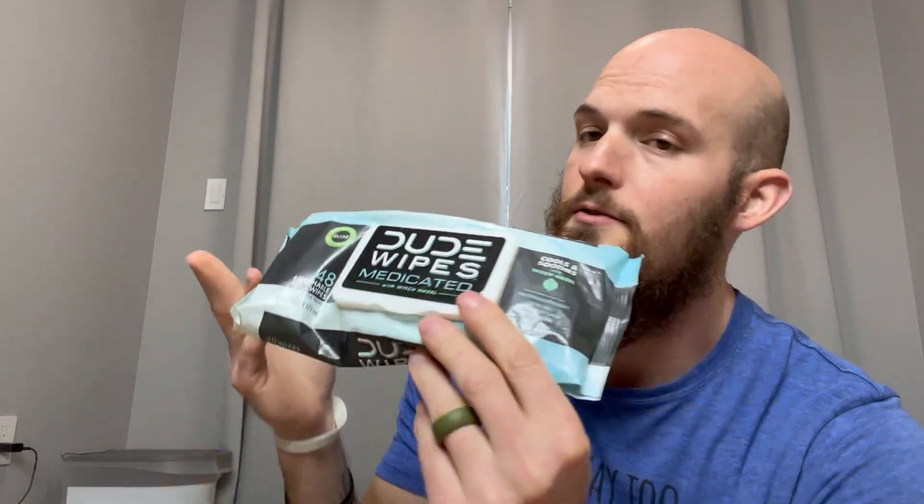These are not just for dudes, so don't let the name fool you. Ladies, if you want to use these for anything going on back there, you are also more than welcome to use these.